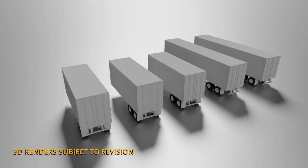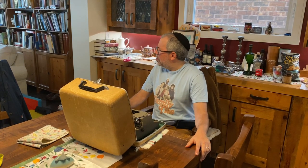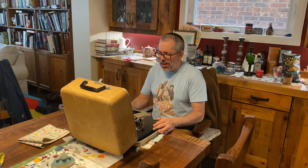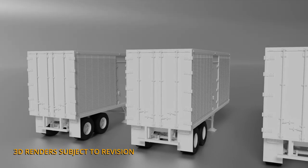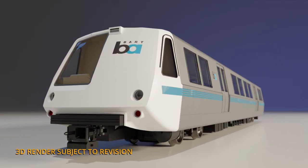Hi, this is Jordan from Rapido Trains Inc, and as you can see I'm sitting right in front of the Bayside Canadian Railway — or a model of it, anyways. I've got a few products to talk to you about today that have order deadlines coming up on January 16th. First off we have the Canadian Trailers — you can see I've got the 45-foot Trailmobile trailer right in front of me here. We also have the 26-footer. We also have the Canadian TOFC or piggyback flat cars — the CN and CP versions — plus the BART trains, which also have an early bird deadline on the 16th.